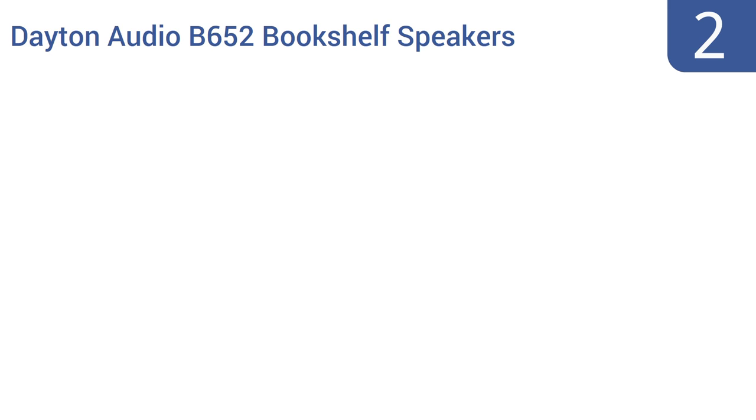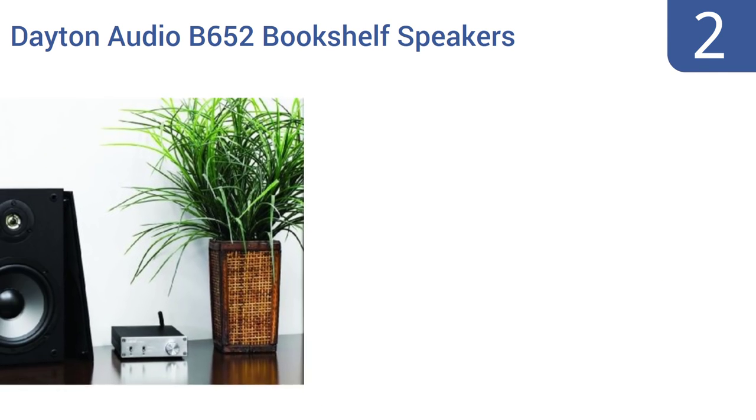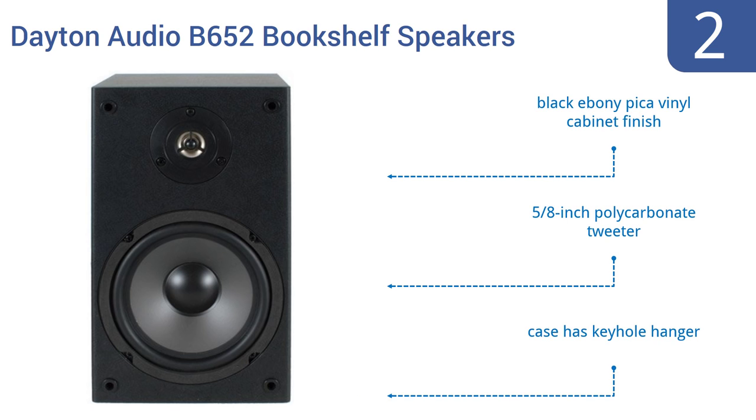At number two, the Dayton Audio B652 bookshelf speakers are rather basic but produce fine sound quality for enjoying music or for a heightened movie watching experience. Their low price tag compensates for the fact that they're not super powered. They feature a black ebony pika vinyl cabinet finish, a five inch polycarbonate tweeter, and a case with a keyhole hanger.